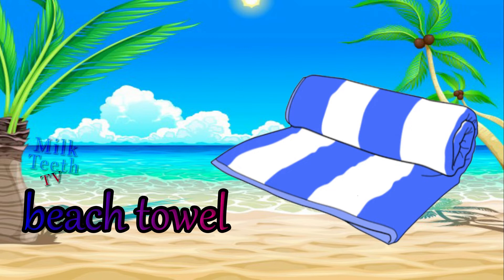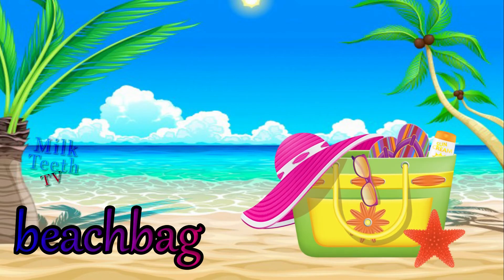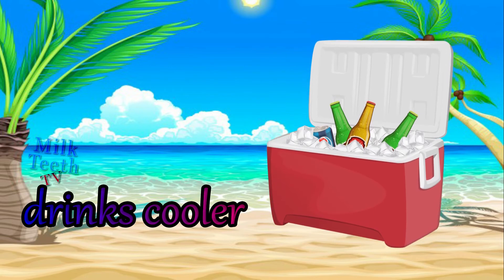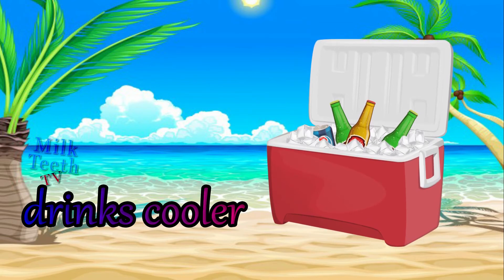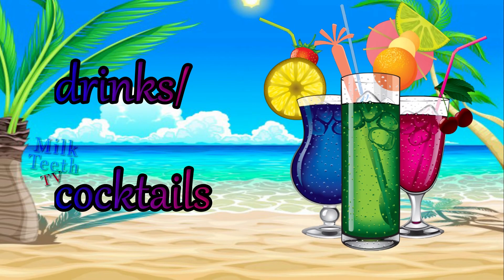Beach towel. A beach bag. Drinks cooler or a cool box — used to keep your drinks cool at the hot beaches. Drinks and cocktails — very important to refresh yourself.